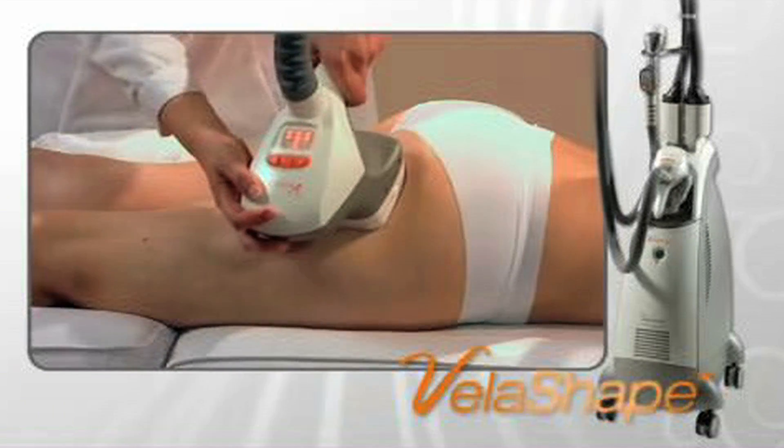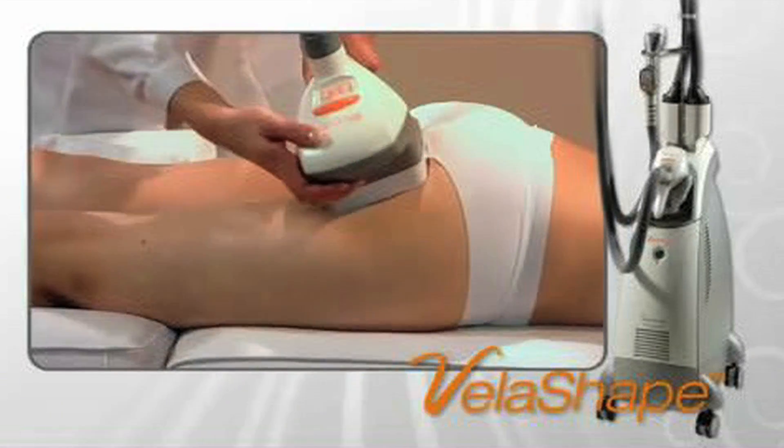VelaShape is a great technology for patients who work out, eat well, and are fairly fit but have those stubborn pockets of fat, perhaps a little loose skin that no matter how much they work out they can't tighten up, or maybe some cellulite in an area they'd like to get rid of. Those are really the best patients for VelaShape.